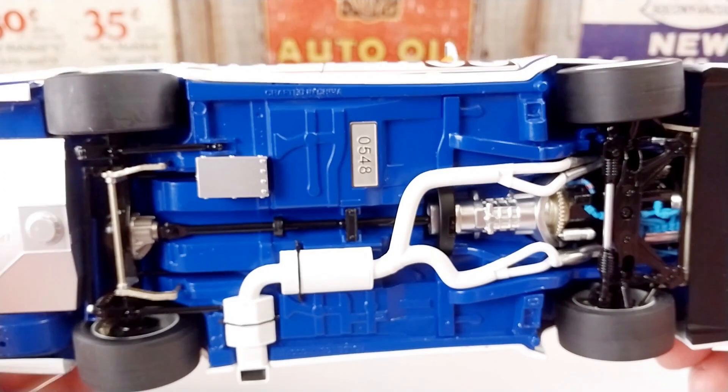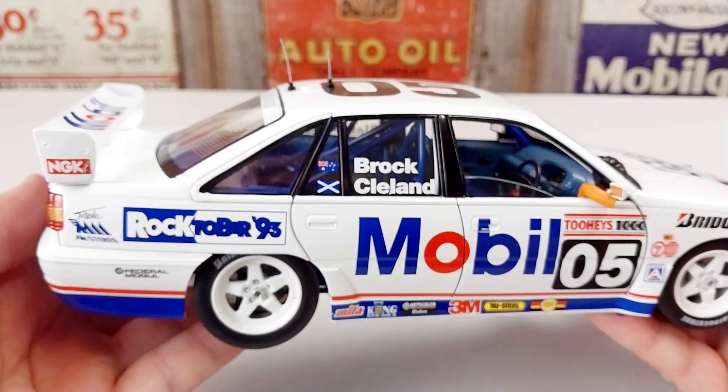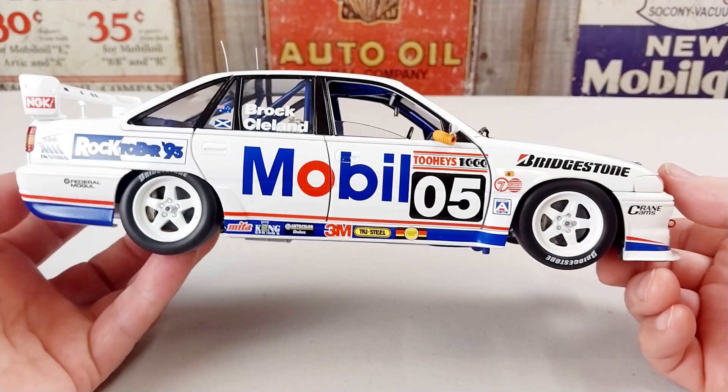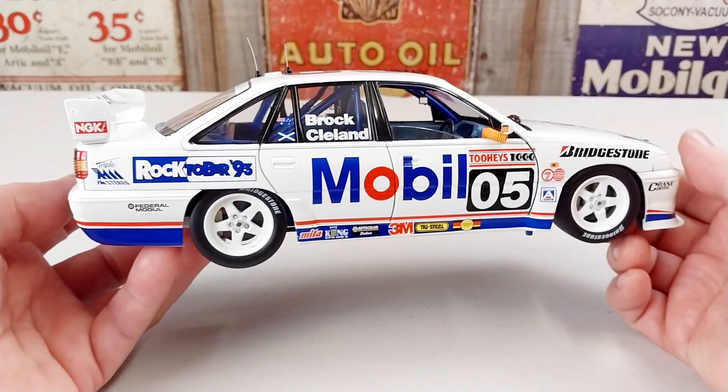I've had this for a number of years, so I'm not sure of the availability of these any longer. You may be able to buy these still brand new, or you may have to chase them down on the second hand market. Either way, this is a pretty cool looking unit — the livery is very nice, it's a pretty good rendition.